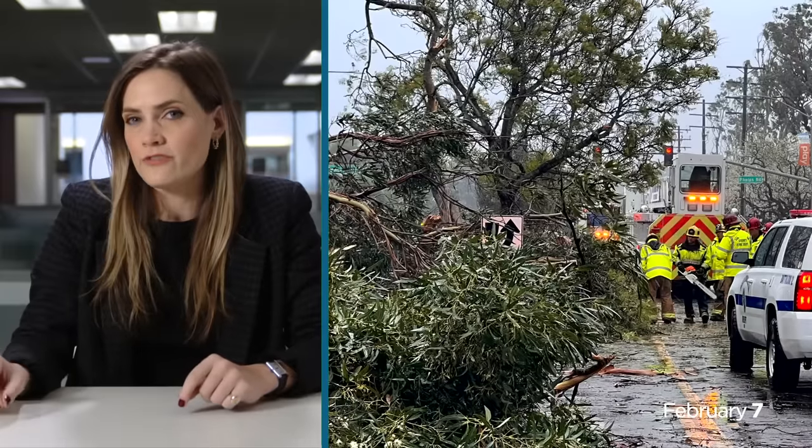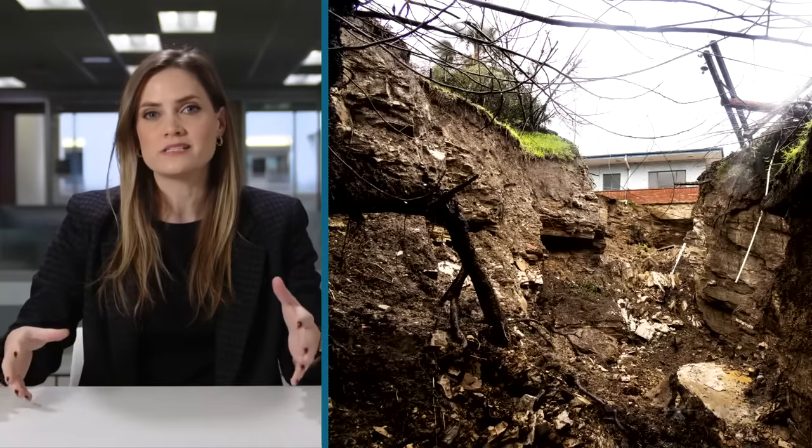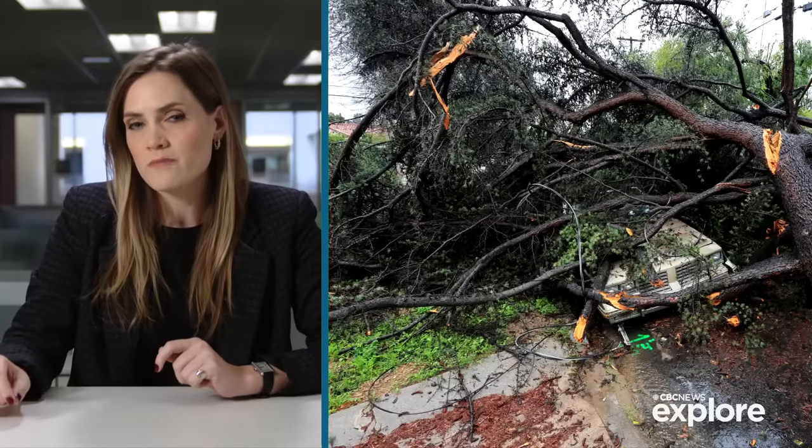It was like thunder, and then the sound of trees — I thought snapping like twigs, and it was just this house completely disintegrating. According to local officials, hundreds of thousands have lost power. Devastating mudslides continue to cause chaos, and three men have died after being hit by falling trees.